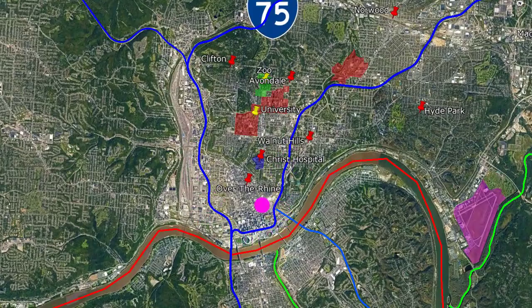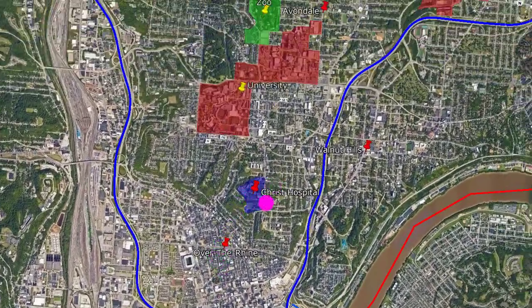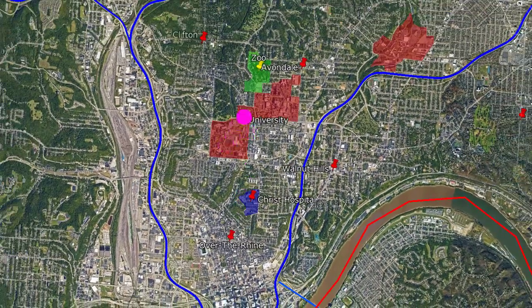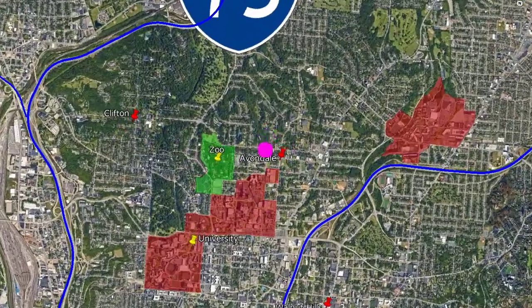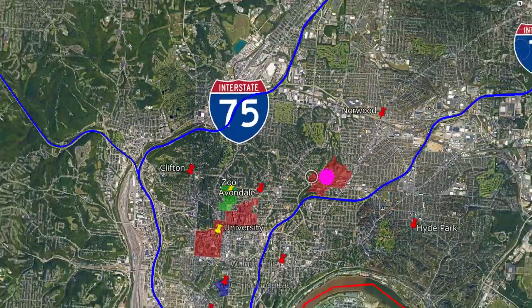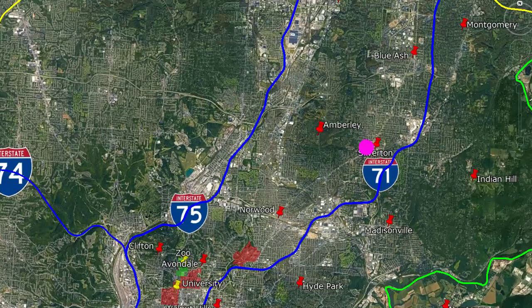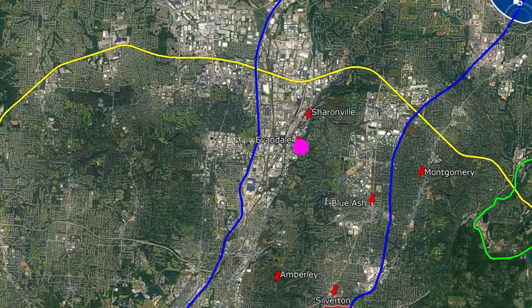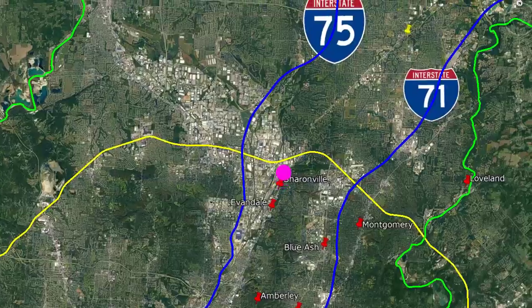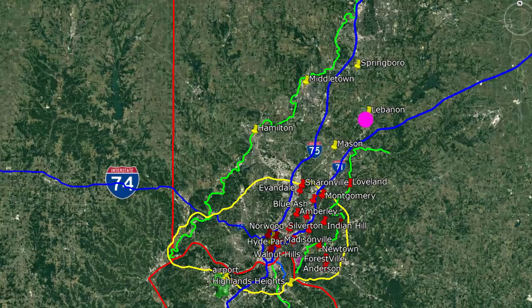Here's the downtown, Over the Rhine, The Christ Hospital, Cincinnati University, the Zoo, Clifton, Avondale, Xavier University, Norwood, Amberley, Silverton, Blue Ash, Evondale, Sharonville, Mason, Lebanon, and Springboro.